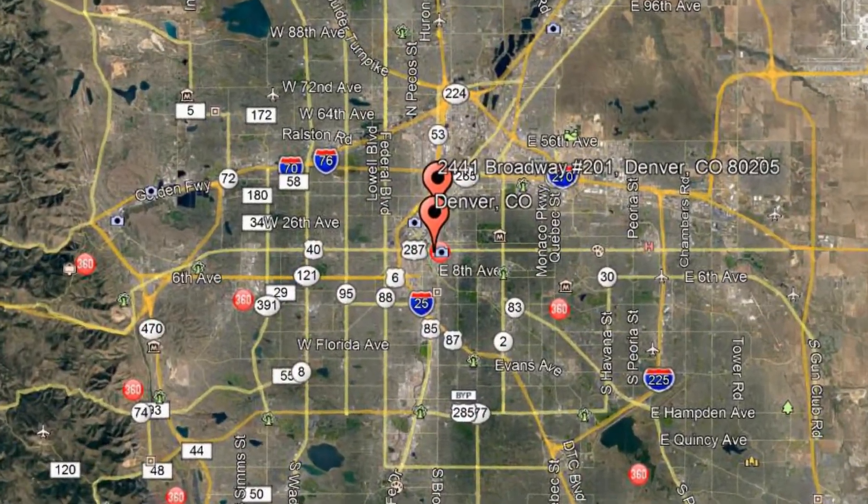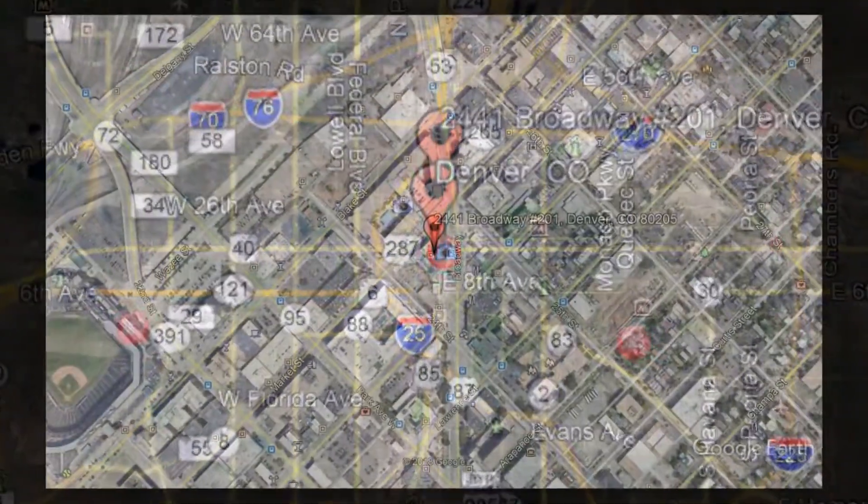Check out this available property and make it yours! 2441 Broadway No. 201, Denver, Colorado.